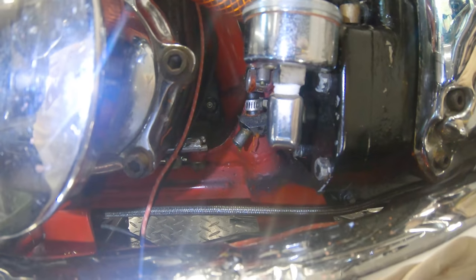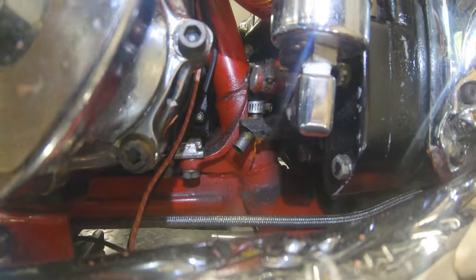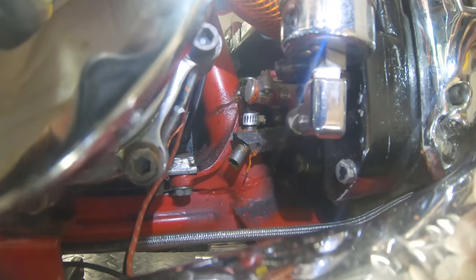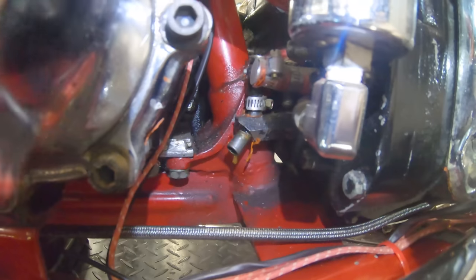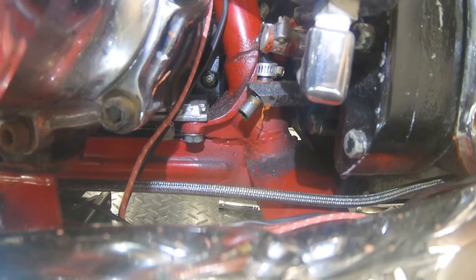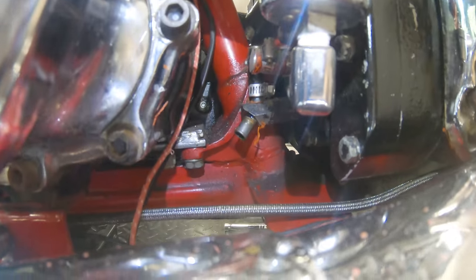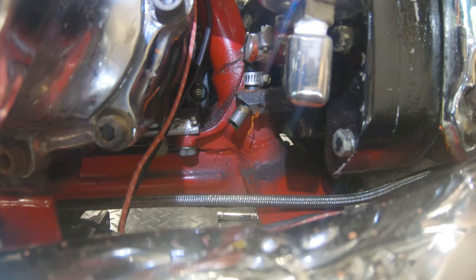To all those Harley guys who are just learning how to plumb their system: please do not plug this line right here. This is your case breather — it needs to breathe. Hence the name. Don't plug this. That's why we call Johnny 'boy wonder' over there — 17-year-old kid knows more than most Harley guys out there.